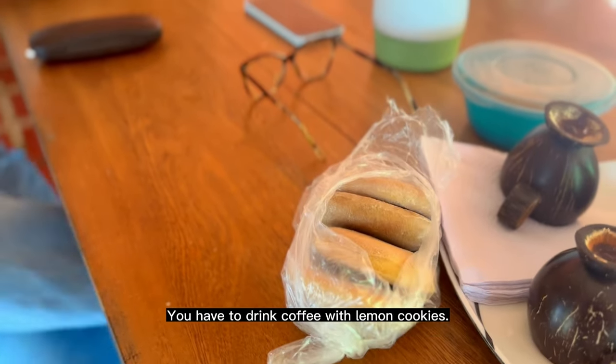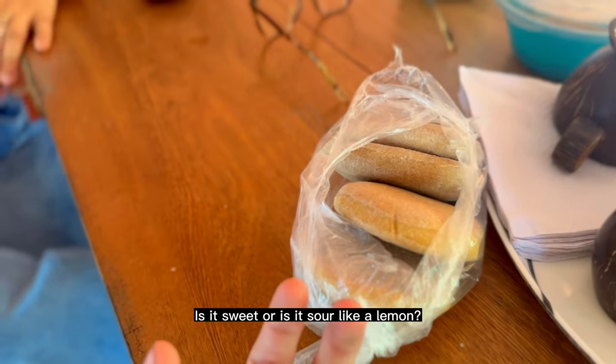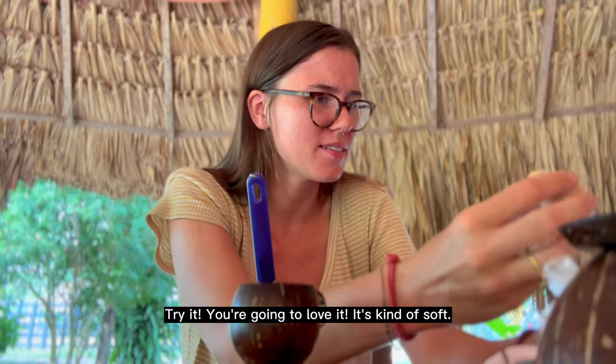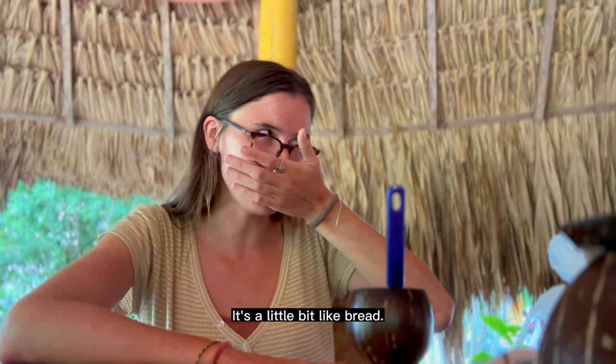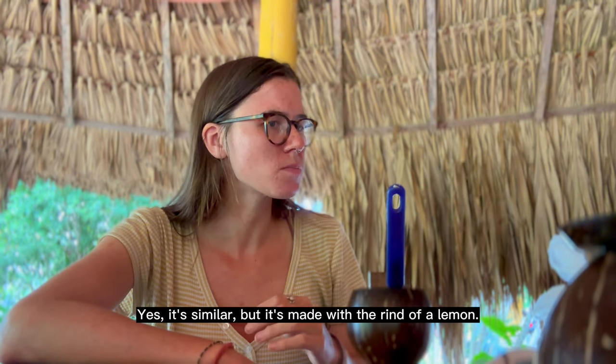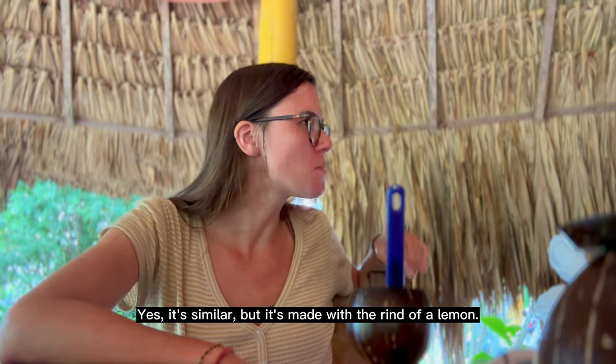This is the art — but it's essential to have coffee. Coffee with galleta de limón. Is it sweet? Is it sour like lemon? No, no — you're going to love it. It's soft. It's a little like bread, but they add lemon zest. Muy rico.